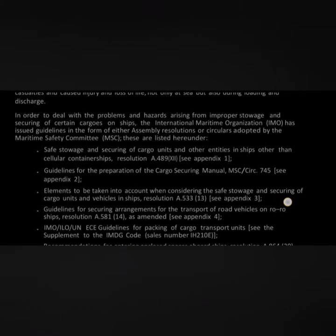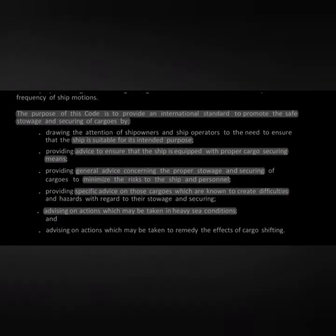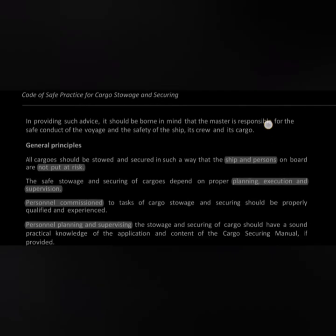The foreword of the CSS Code states its purpose: to provide an international standard to promote the safe storage and securing of cargo. It draws attention to the ship owner's responsibility to ensure the ship is suitable for its intended purpose and properly equipped with cargo securing means. It provides general advice to minimize risk to ship and personnel, specific advice on difficult cargoes, and advises on actions in heavy sea conditions and remedying the effects of cargo shifting.